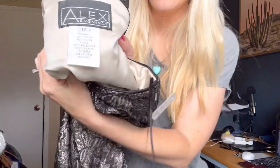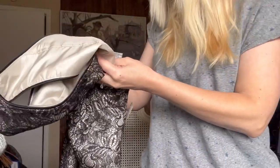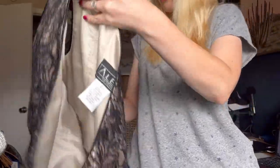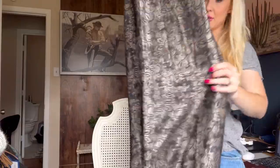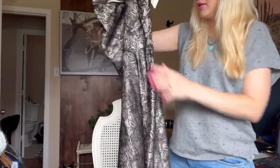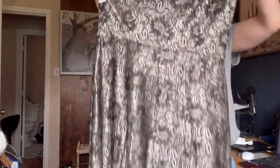The next dress is Alex Evenings, size 12, and this was $4. It's made of rayon and nylon with a polyester lining. This is a one-shoulder dress with some lace detail as well — really pretty. It's longer and has very holiday vibes. It has a little zipper on the side to get in and out of it, but really pretty and in great condition. I'm curious to see how that does.